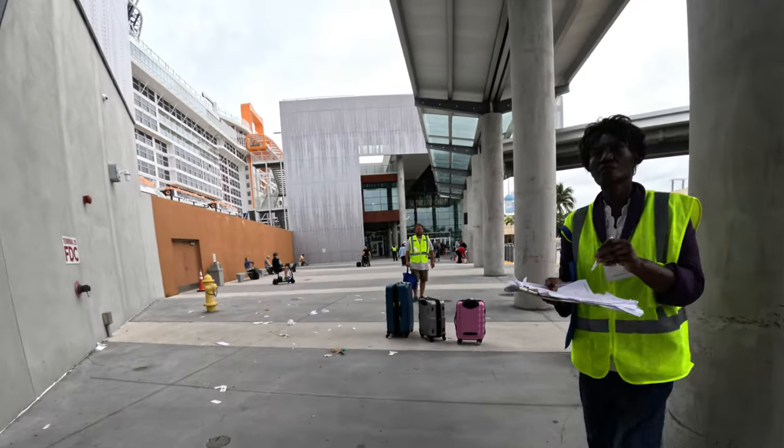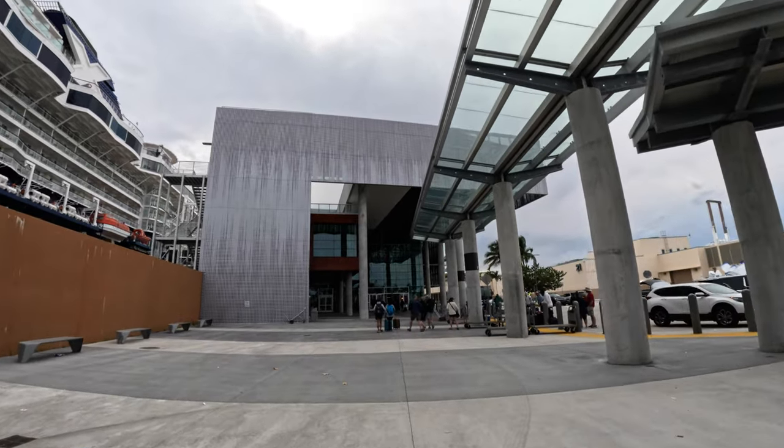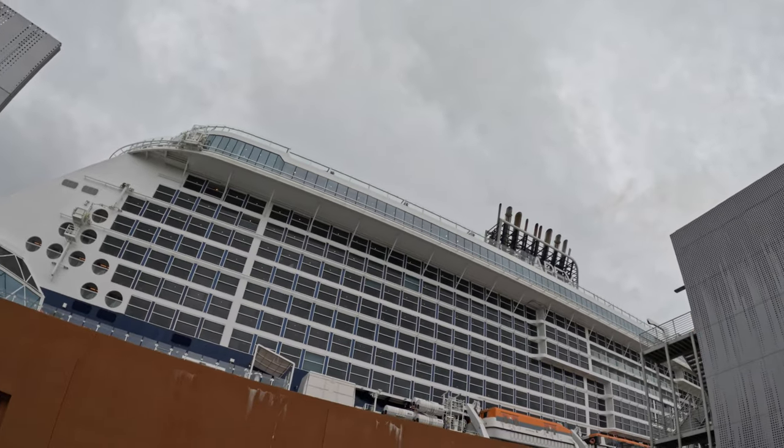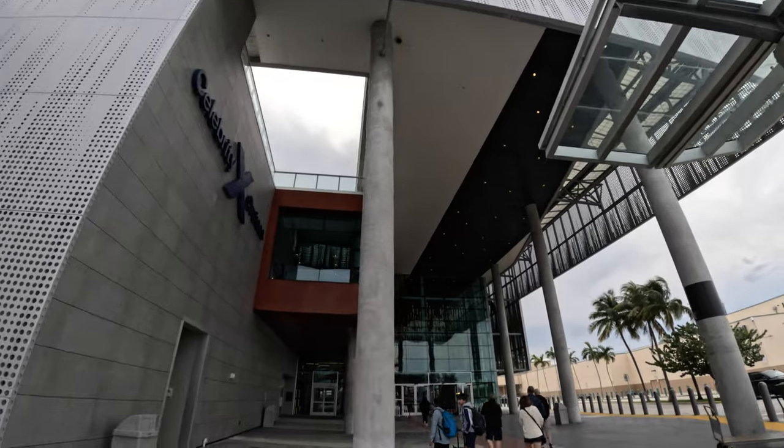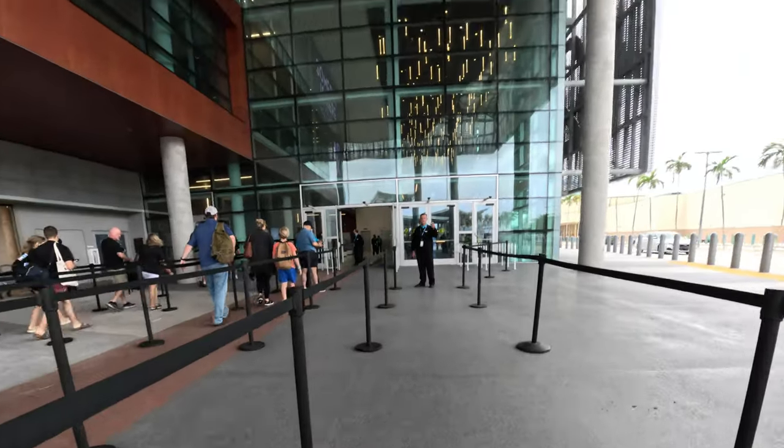Luggage drop-off is right outside the terminal here. Come on inside Terminal 25 and see the embarkation process, including going through security and check-in. Then later you'll see some scenic views of the sail away from Port Everglades.